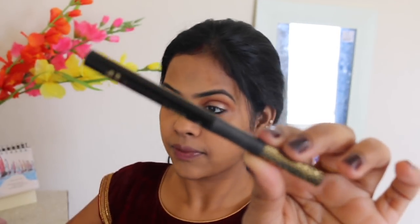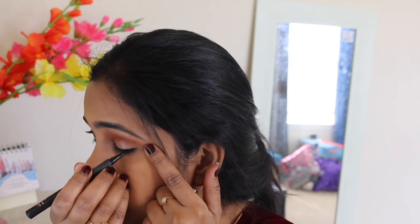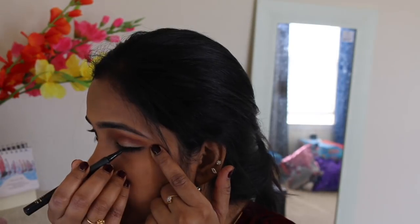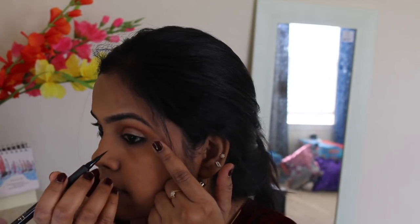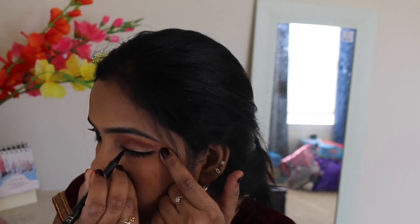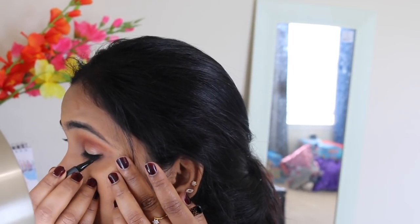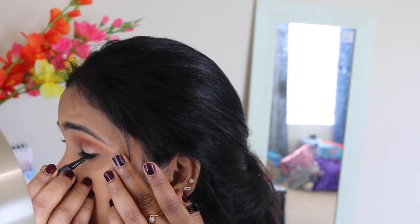When it comes to eyeliner I get a bit scared sometimes. I usually love to do a winged eyeliner if I have time, but when I'm in a rush I prefer to do a simple liner because I don't want to mess it up. Sometimes one side goes a little high and one goes a little low, so today I'm going with a simple line.